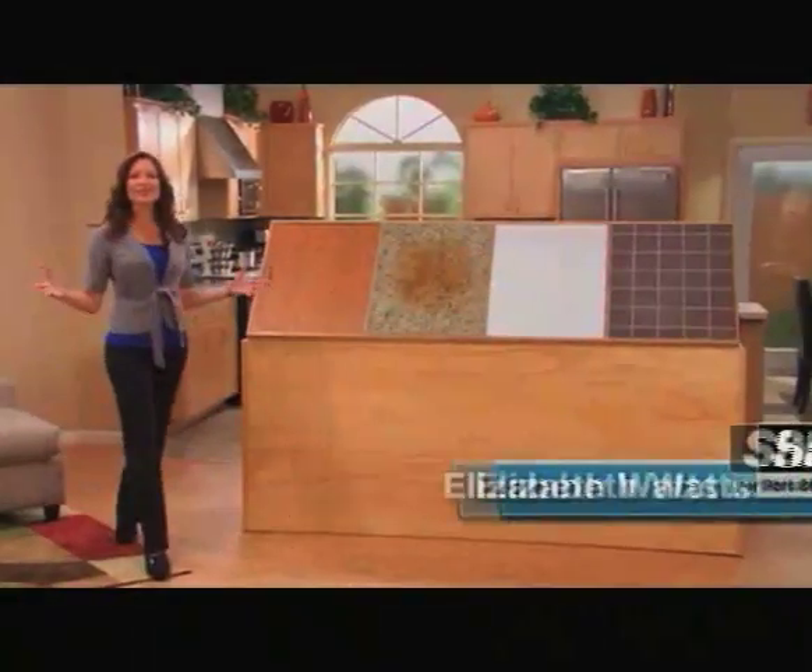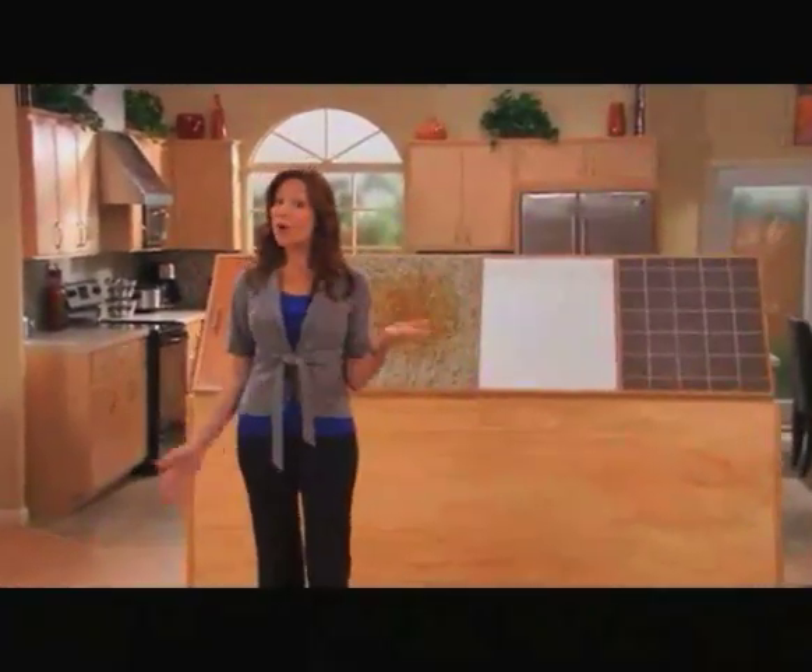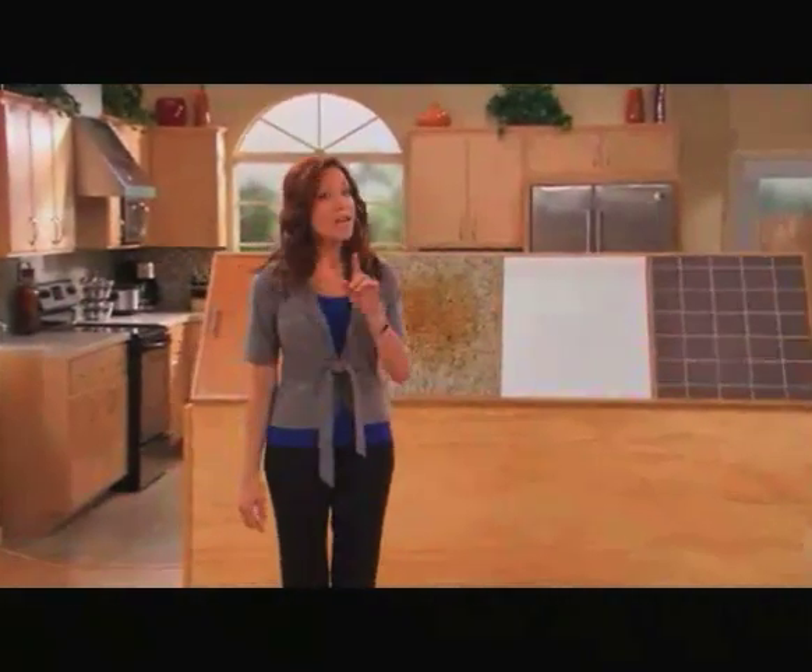Hi everyone, and welcome to Shark's True Steam Challenge with the new Shark Portable Steam Pocket — the next generation in portable steam cleaning technology. If you thought you knew anything about using steam to clean and sanitize your home, stick around because you're in for a huge surprise. And here to tell us all about it is the CEO of Shark, Mark Rosen.